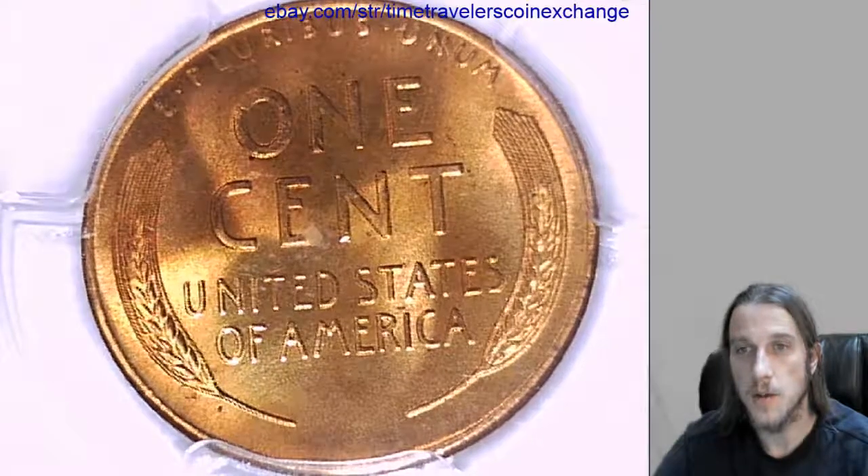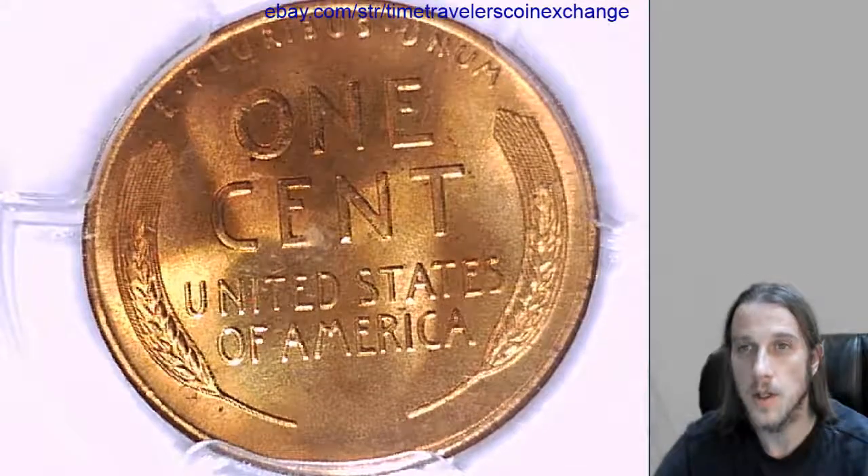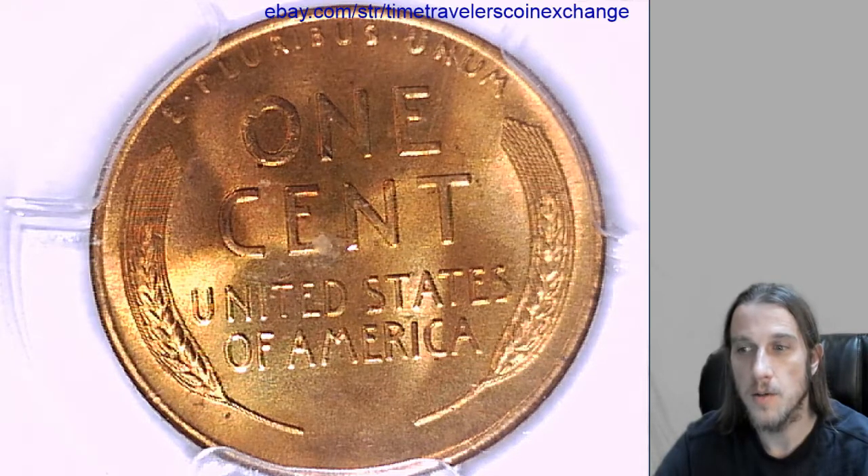If you have a different date, mint, or grade, you'll need to adjust those accordingly too. All right, good luck — hope it goes well. Have a good day.